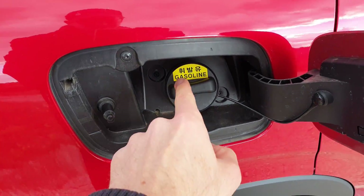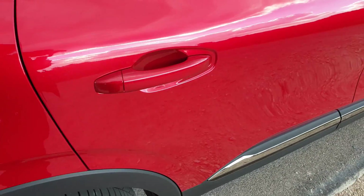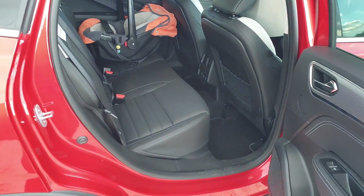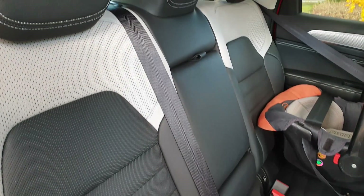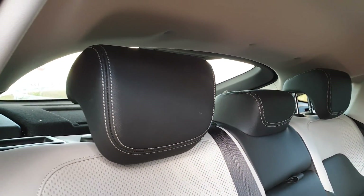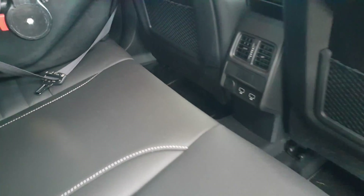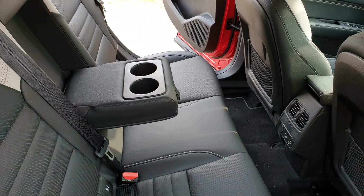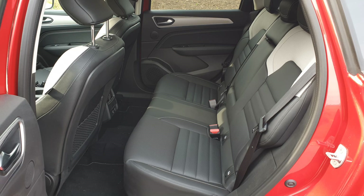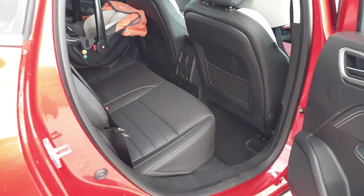Gasoline – 95 albo 98, co kto woli, można i setkę lać. Pozdrawiam widzów kanału, którzy leją racing do nie za wielkich jednostek. Dwa porty USB i 12-woltowe gniazdo przewidziane.